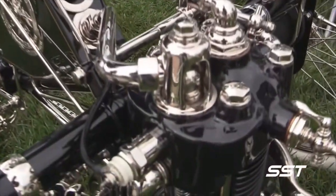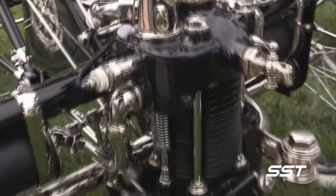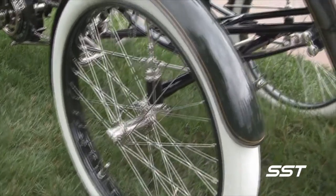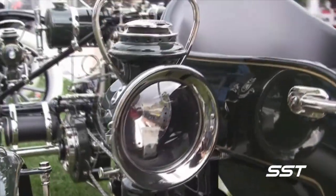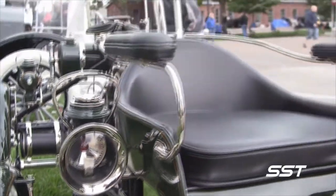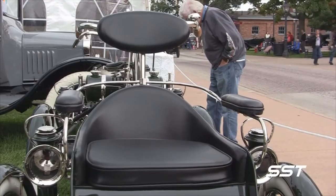This vehicle obviously drew its inspiration from bicycles of the day. It was created at a time when people were transitioning from horse-drawn carriages to automobiles. This is one of only two Orients known to exist in the world today, and it's the only survivor with the four-car kit.